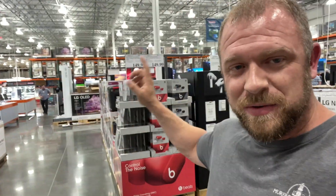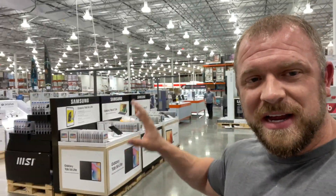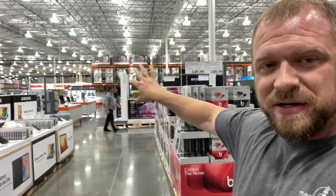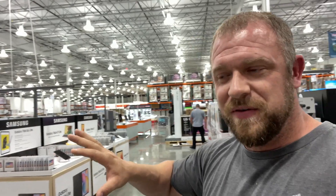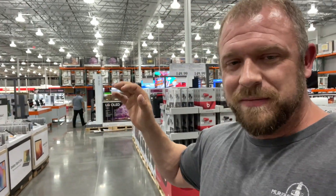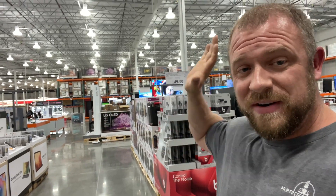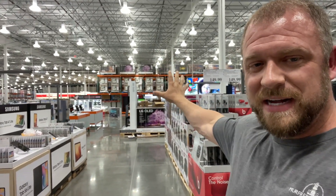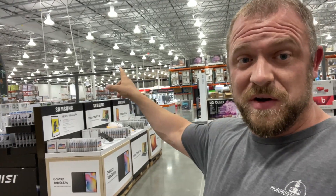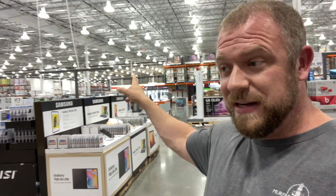You've got more electronics — basically, if y'all can see, I'll head back there in a minute. But this side right here is pretty much all the non-food stuff. So if you're looking for anything — electronics, home appliances, furniture, whatever — it's going to be on this side of Costco. And then you've got food, the freezer area, the fresh food, all kinds of stuff back there, which I'm going to go back and take a look at in just a second.